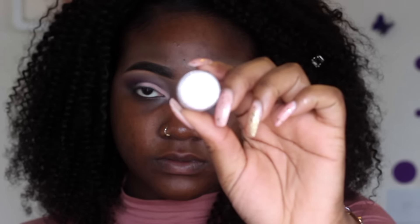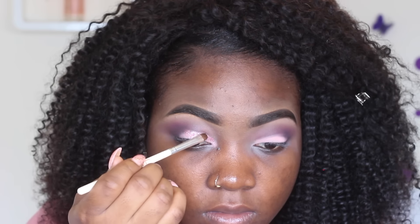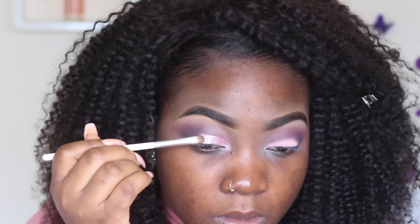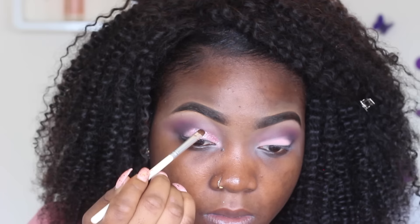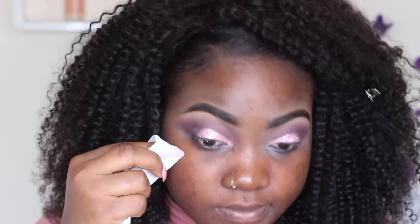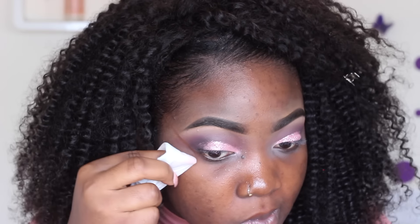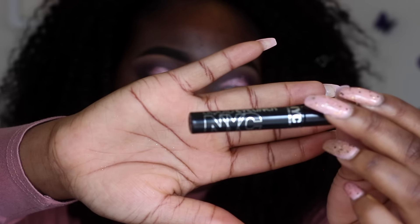For the final touch I'm using a glitter from eBay, applying it over my eyeshadow with eyelash glue all over my eyelid. Then I'm cleaning up the fallout and making it look neater with a baby wipe.